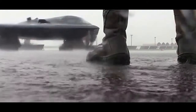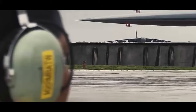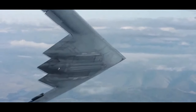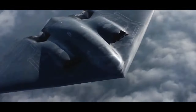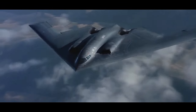In conclusion, the B-2 Spirit is a remarkable aircraft that has revolutionized strategic bombing with its stealth capabilities and advanced precision strike capabilities. As a critical asset in the U.S. Air Force's arsenal, the B-2 continues to serve as a potent deterrent and a formidable force projection tool, ensuring the nation's ability to protect its interests and maintain global security.